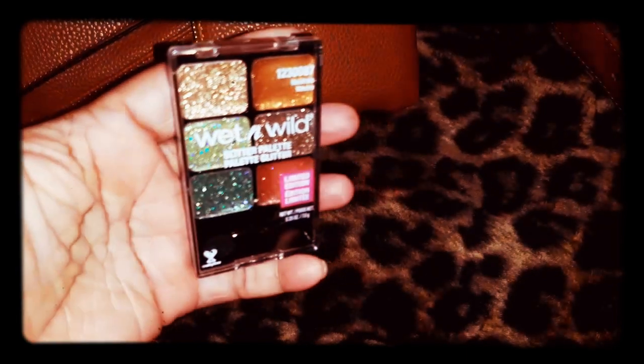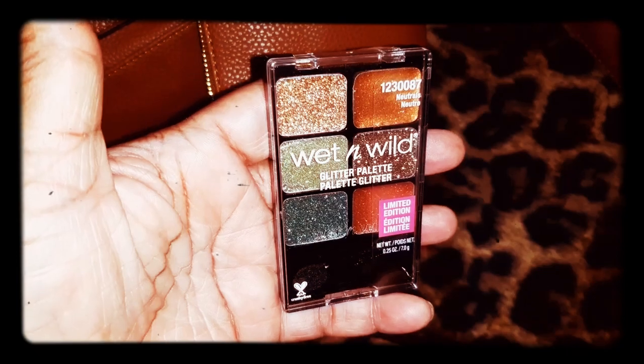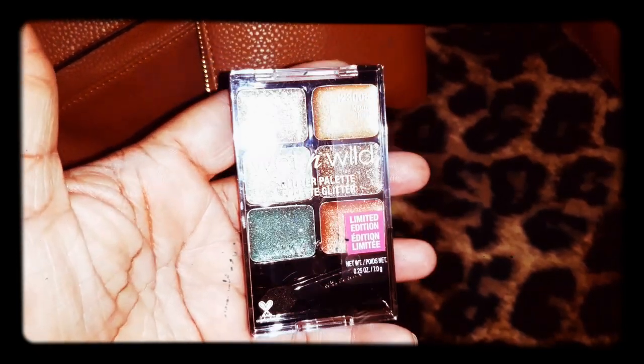Let me show y'all this new eye palette - a glitter palette by Wet and Wild. Isn't it so pretty?